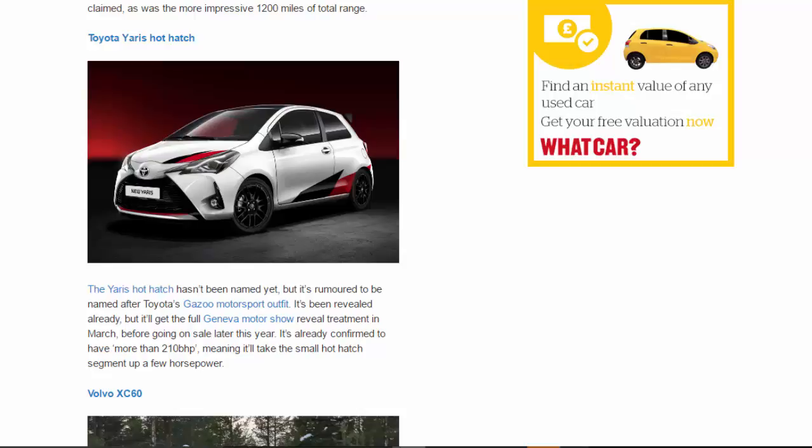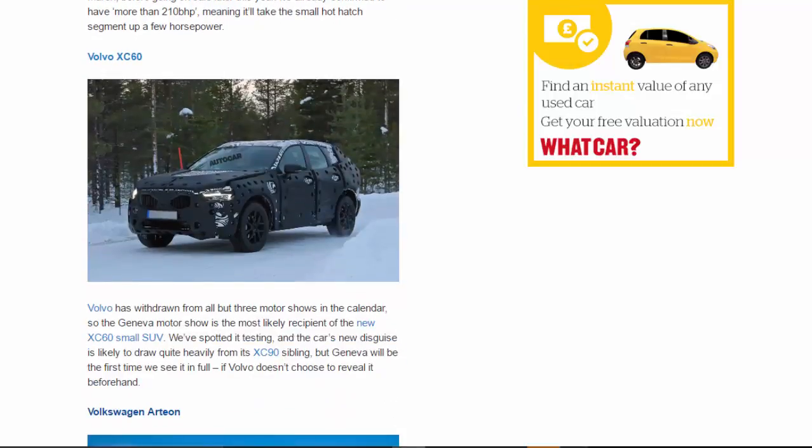Volvo XC60: Volvo has withdrawn from all but three motor shows in the calendar, so the Geneva Motor Show is the most likely recipient of the new XC60 small SUV. We've spotted it testing, and the car's new design is likely to draw quite heavily from its XC90 sibling. But Geneva will be the first time we see it in full, if Volvo doesn't choose to reveal it beforehand.